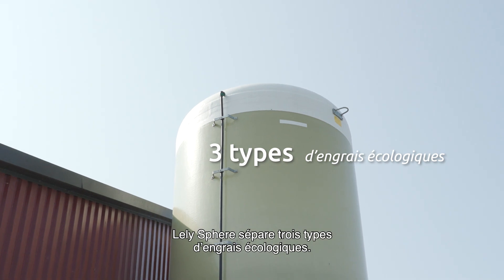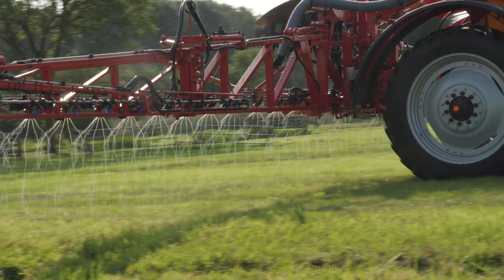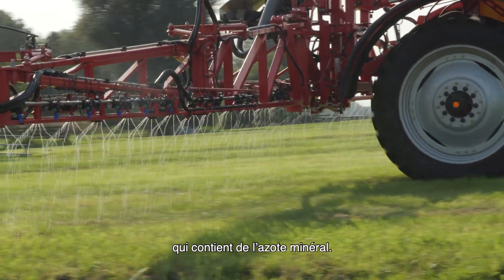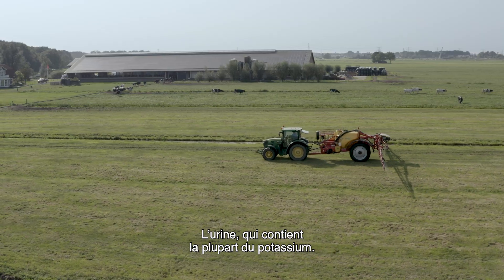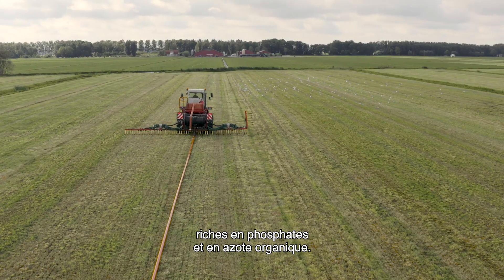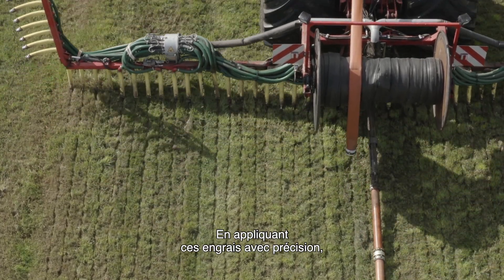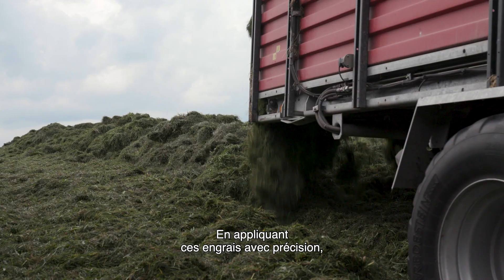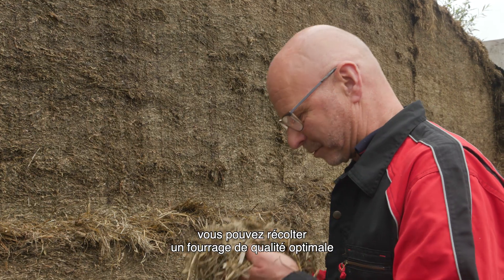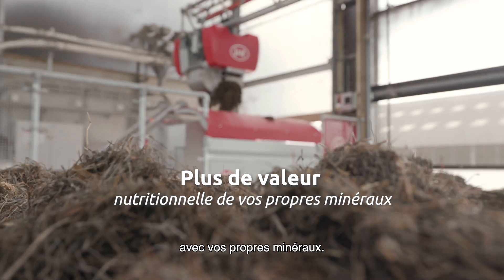Lely Sphere separates three types of circular fertilizers: a liquid fertilizer that contains the mineral nitrogen, the urine which contains most of the potassium, and the faeces, rich in phosphates and organic nitrogen. By applying these fertilizers precisely, you can harvest the best quality feed and the nutritional value from your land with your very own minerals.